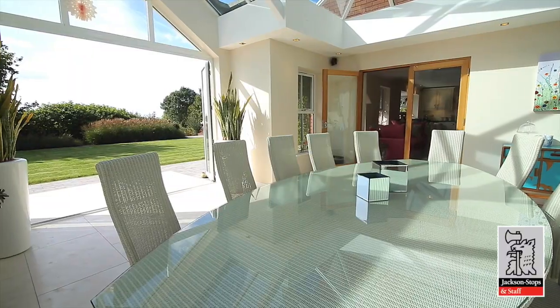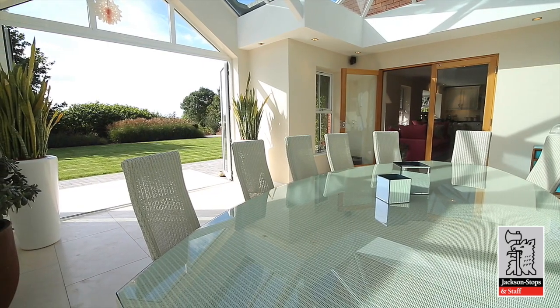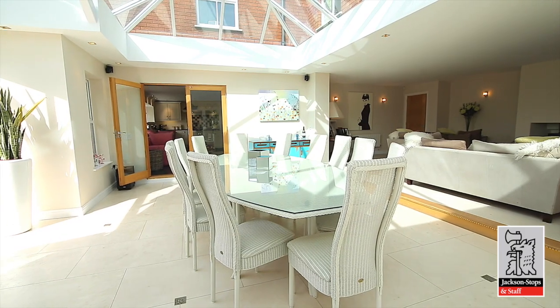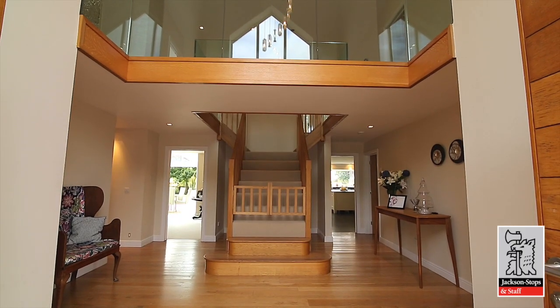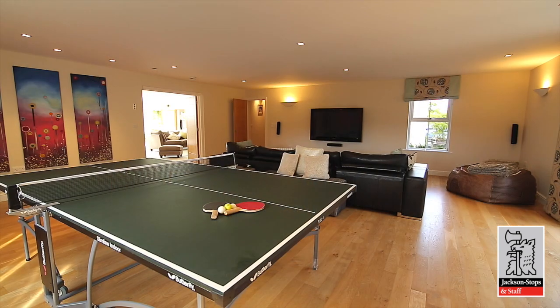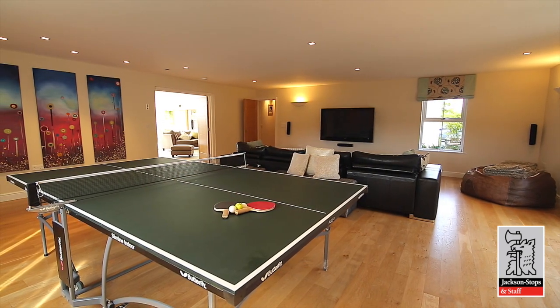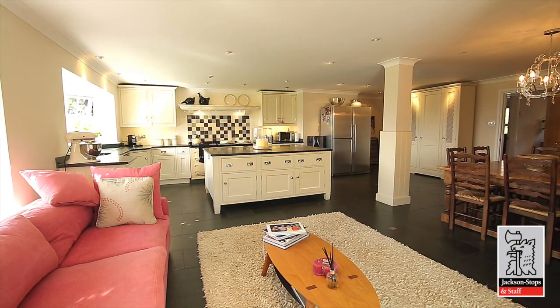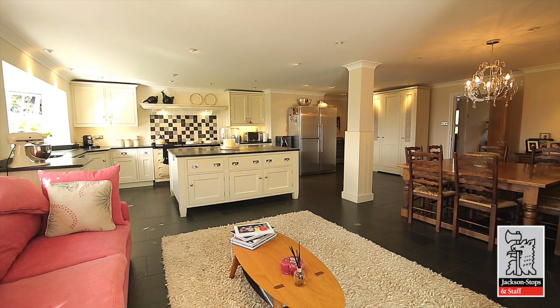Much thought has been given to the interior detail, with great sympathetic awareness of the home's surroundings, inviting natural light in at all opportunities to illuminate the first-class composition of the inside. The ground floor epitomises the best use of open-plan design, with a lovely natural flow and unique contemporary elements, like a fully integrated sound system and designer lighting system.